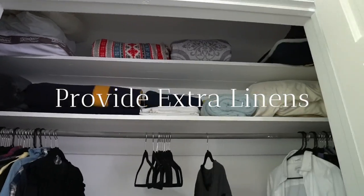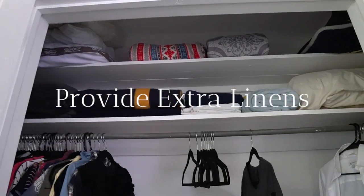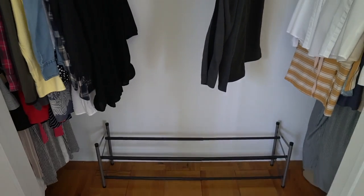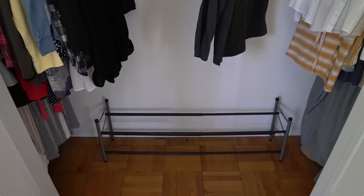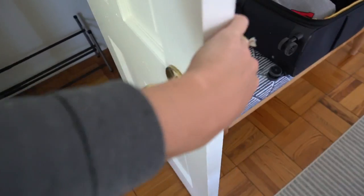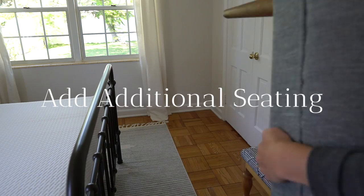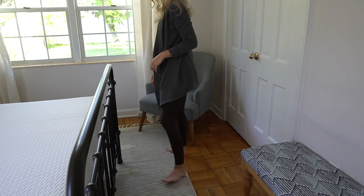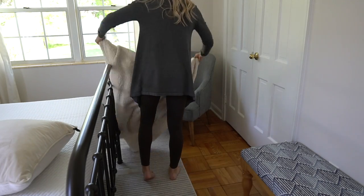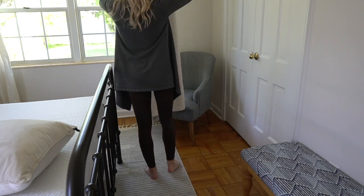Provide extra linens. In this closet we also keep extra bedding and towels for our guests in case they want to grab something at any time. Add additional seating — having additional seating like an armchair or a desk to sit at is a great idea in case they need a place to work or read a book, whatever it may be.